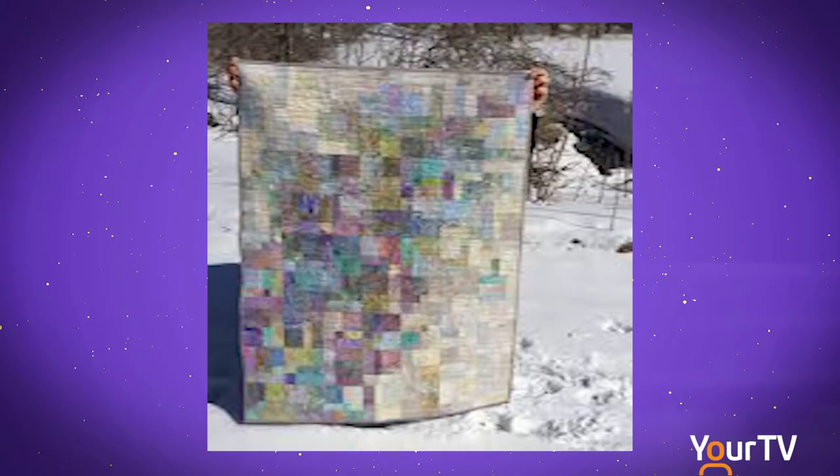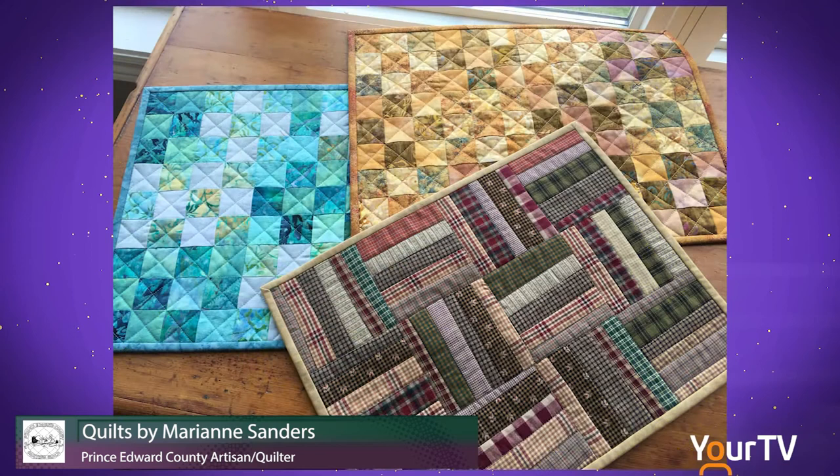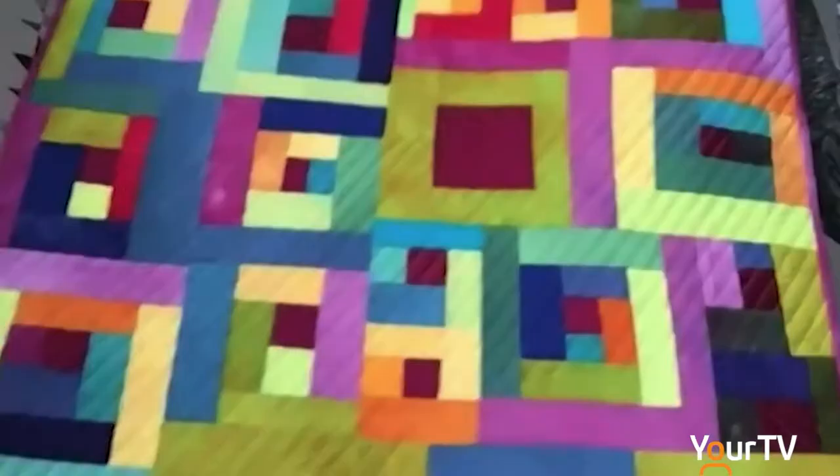I had no idea that quilting was so expansive, that there would be so many unusual things you could do with it. It's very exciting — you can go all sorts of different ways. This is the last thing I made, which is again very colorful.